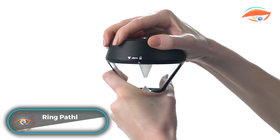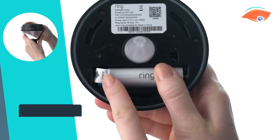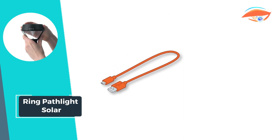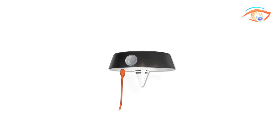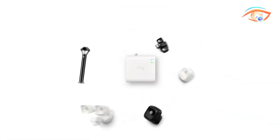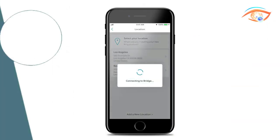Introducing the Ring Pathlight Solar, a smart, solar-powered solution to illuminate your pathways and walkways. With the ability to emit up to 80 lumens of 360-degree white light, this pathlight ensures visibility and safety, especially in darker areas. What sets it apart is its connectivity to the Ring Bridge, granting you control through the Ring app — customize brightness levels, motion sensitivity, and even set schedules for when you want the light to activate.